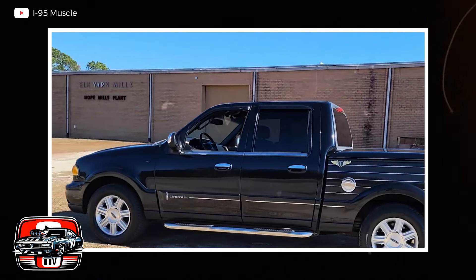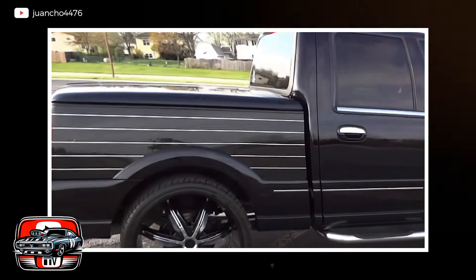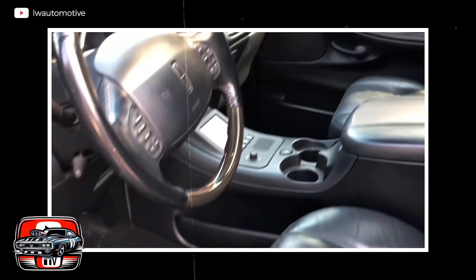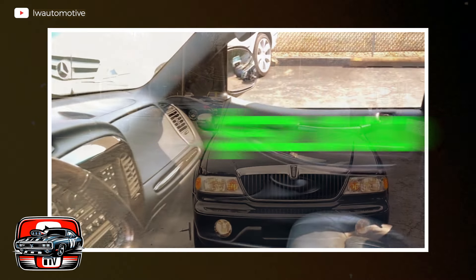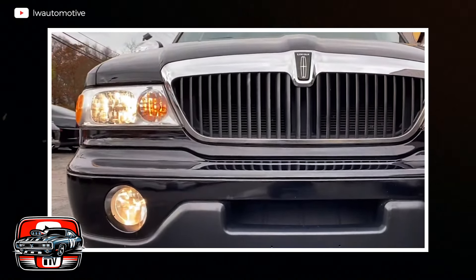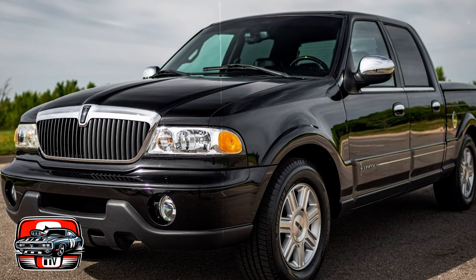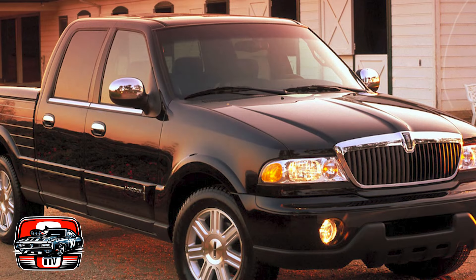The cargo bed was carpeted, boasted a fancy powered tonneau cover, and featured LED lighting, resembling more of a fashion show runway than a practical hauling space. It seemed style trumped substance, and the price tag was a staggering $52,500. That's quite a sum, especially for a truck that lagged behind its more affordable counterparts in terms of utility. This hefty price, coupled with the Blackwood's limitations, resulted in a short-lived production run of just a single year, indicating that Lincoln's experiment didn't quite pan out as anticipated.